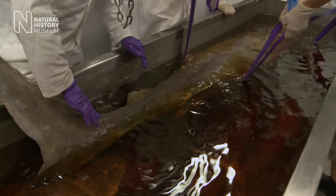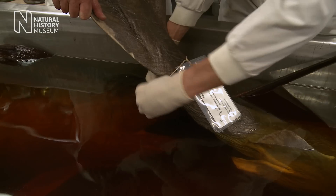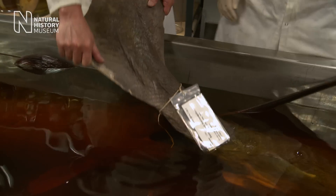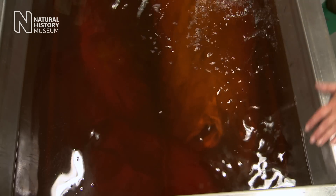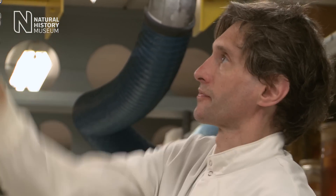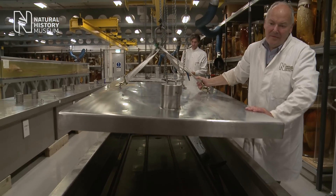It's gone very well and the shark is now in alcohol. The fluid that it's preserved in will now keep it in good condition for hundreds of years. You just can't tell what uses a specimen will have — you just can't tell what information people will be able to get out of the specimen in the future.